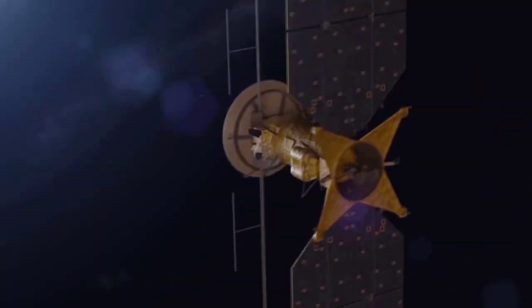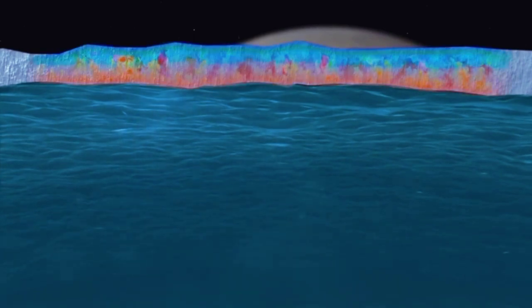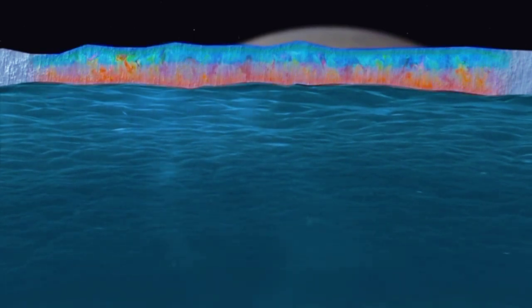If Europa does have the ability to harbor life, how does that work exactly? We'll have enough instrumentation to really pinpoint exactly how the mechanisms would work for replenishing the nutrients in a subsurface ocean.